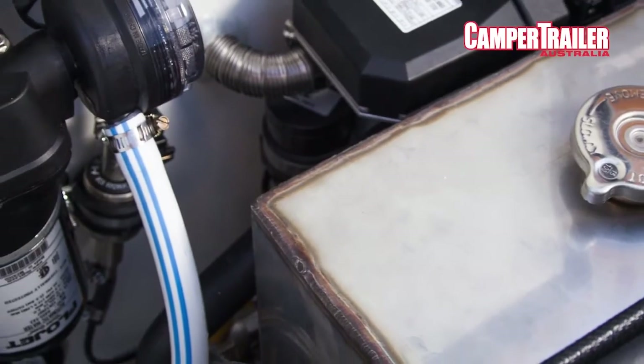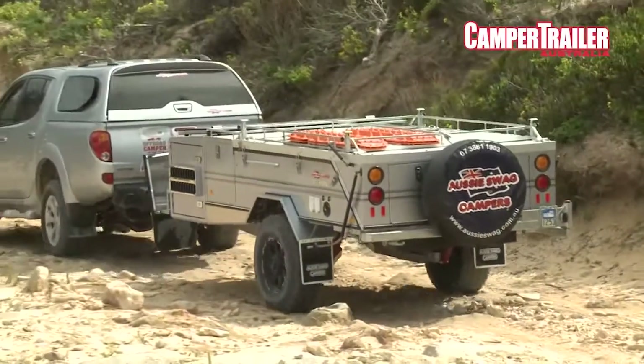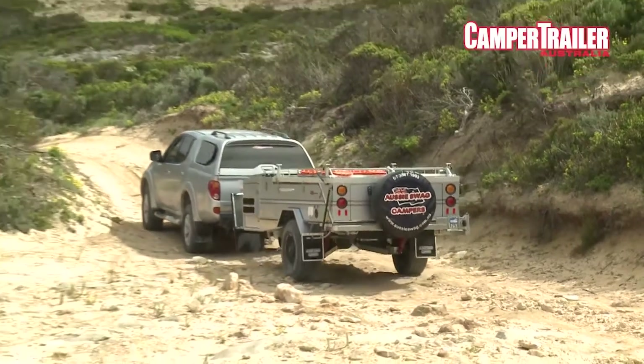It's got a diesel heater as well, so you've got a diesel hot water service and heater. It's really well-designed.